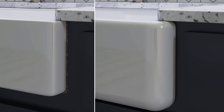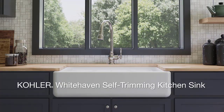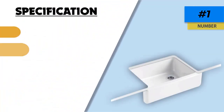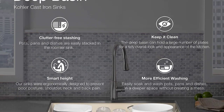This sink allows you to achieve a farmhouse style in your kitchen without needing to replace existing cabinets. The single basin design provides plenty of space for oversized pots and pans. Constructed with Kohler cast iron that is enameled, this sink uses the most durable of materials.